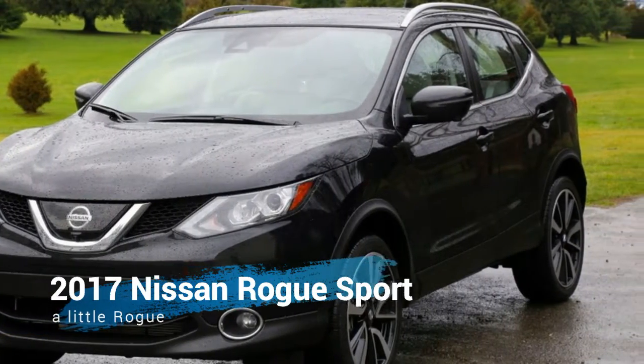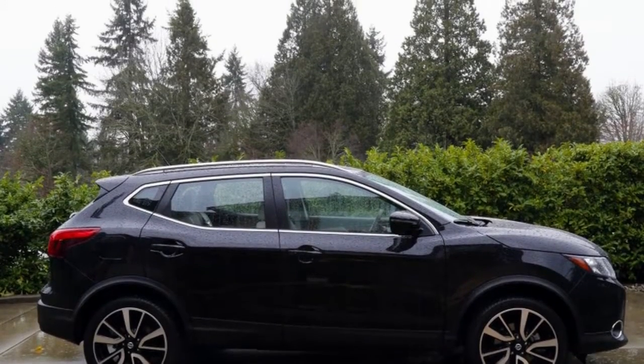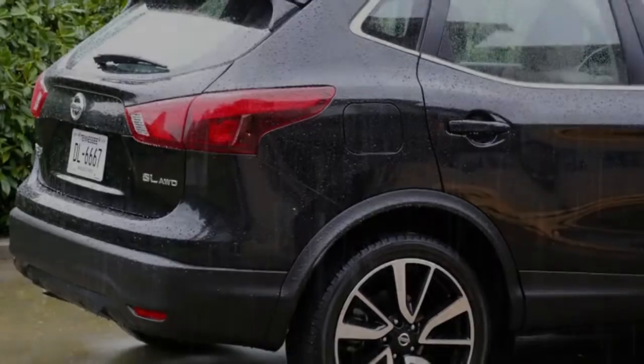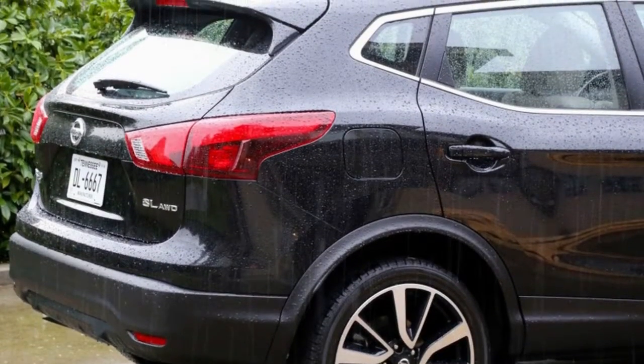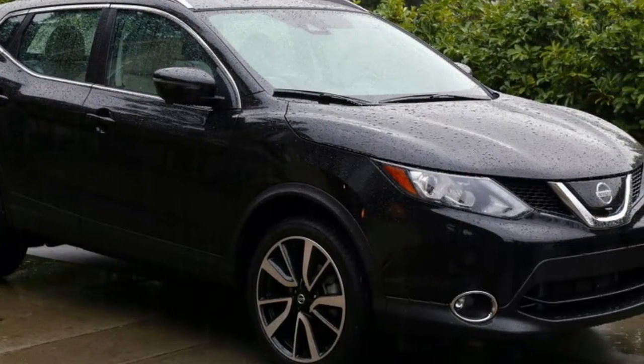The Rogue Sport in basic S trim and FWD starts at $22,615 with destination charges. The test vehicle was the top-level Rogue Sport SL AWD at north of $31,000, with heated leather seats, heated steering wheel, and heated outside mirrors.